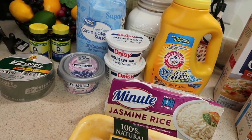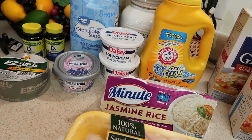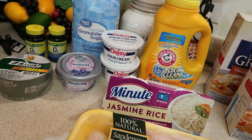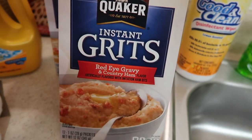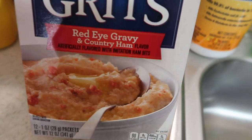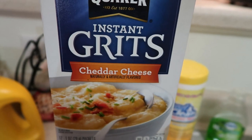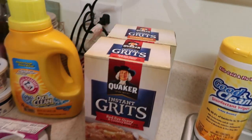I did order Marie Callender's chicken pot pies and turkey pot pies, and some Great Value almond milk, but they were out of the almond milk and I'm not accepting substitutions anymore because their substitutions have really gone downhill. My sister asked me to get her some country ham grits — I'd never heard of them, but the only ones they had were Quaker red eye gravy and country ham grits, so I'm hoping those are right. She also asked for Quaker cheddar cheese grits, so I got her a box of those too.